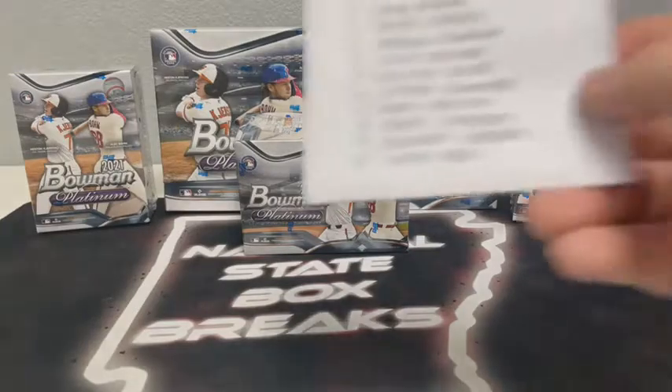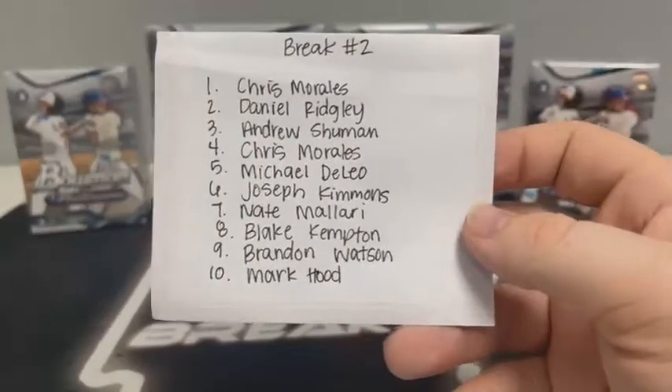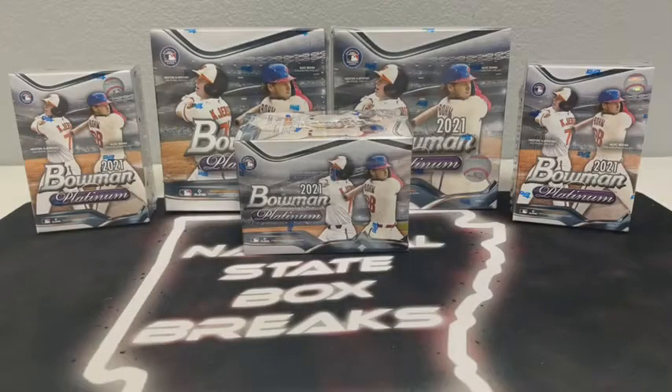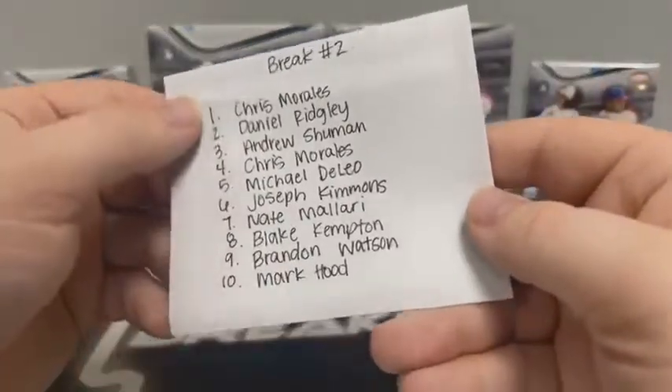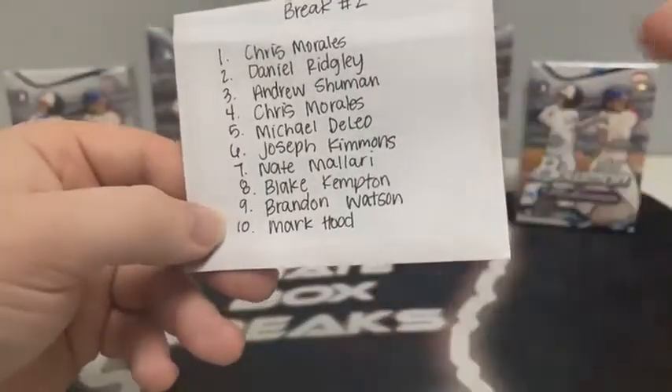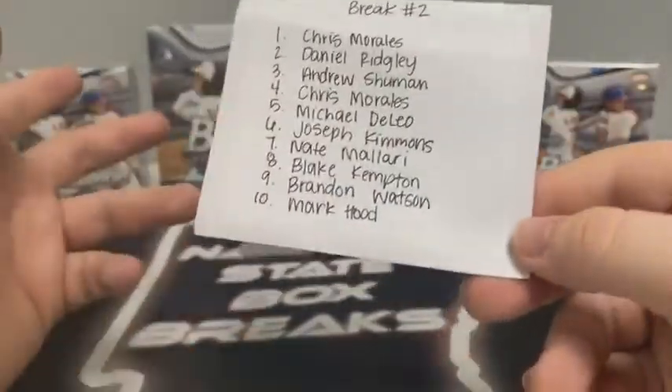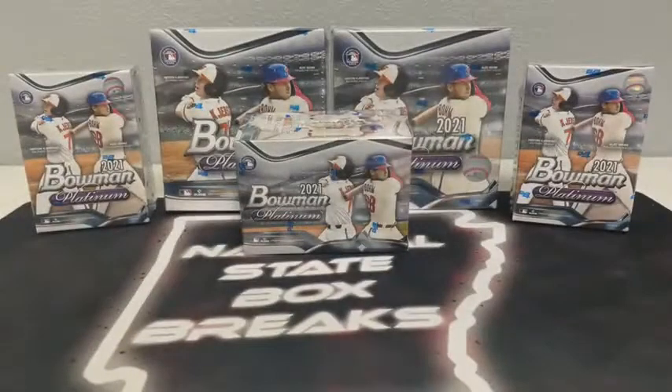You guys probably know you're already in this break. Here's a look at the official list. What we'll do is I've got you guys in a spreadsheet, one through 30. We randomize all 30 teams, put them in a list randomizer, randomize the list five times. After the fifth time, we'll copy and paste that list and put you guys down there in the sheet. The first team will go to Chris, the 10th team will go to Mark, and we'll start back over the top at 21.